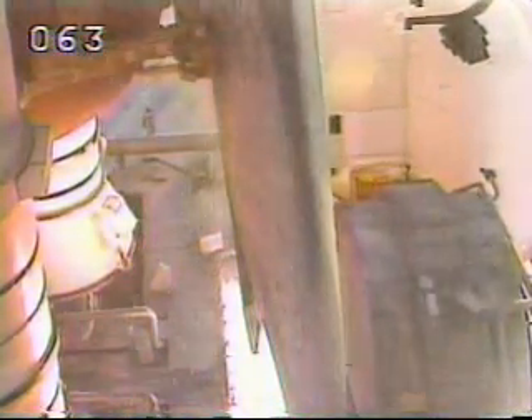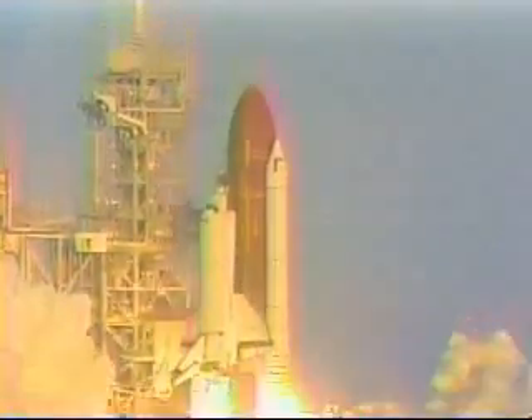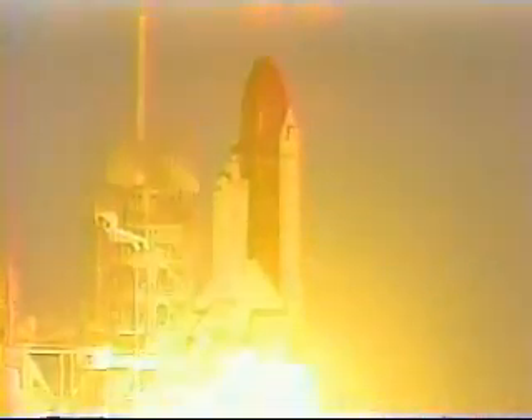5, 4, 3, 2, 1, 0. Booster ignition and liftoff of Columbia. A new decade of space flight begins.